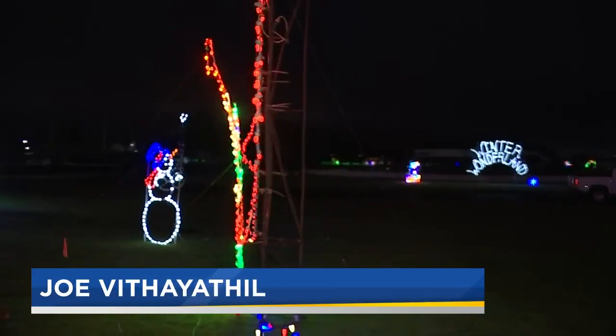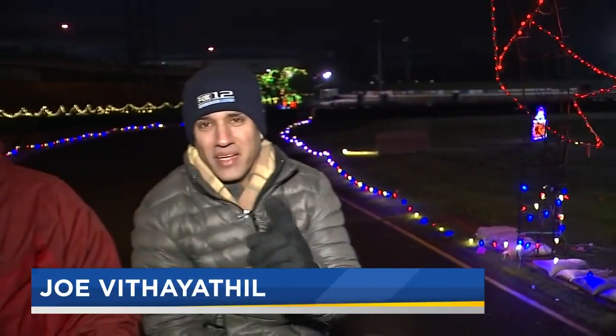Hi, everybody. We are driving our way through Portland International Raceway. I'm joined by Kyle Kamberg with the Sunshine Division from the Portland Police Bureau. It is the 27th annual Winter Wonderland, and Kyle, this is how folks experience it.